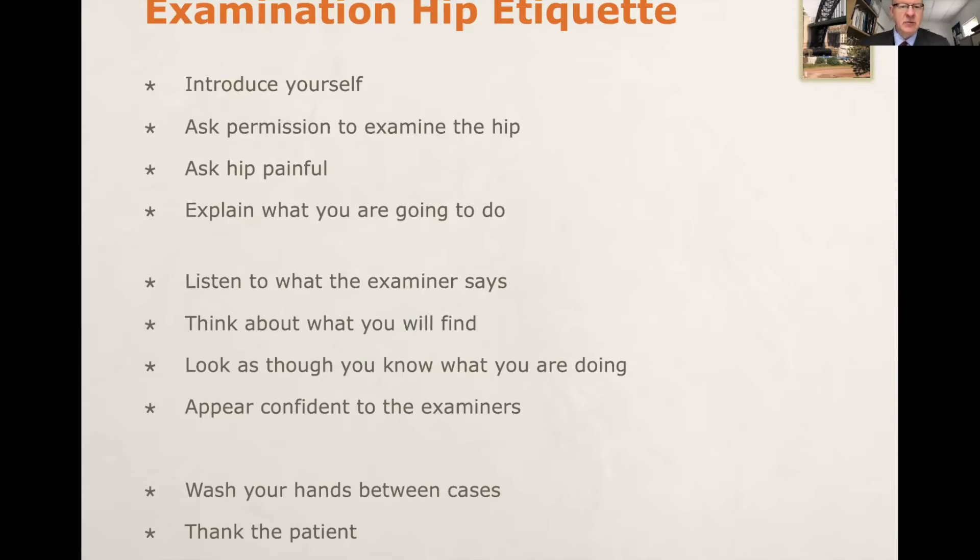At the beginning of the examination, you may be very nervous and anxious, but it's important to take a few seconds to calm down and stay focused. Remember to listen to what the examiner says, think about what you will find, look as though you know what you're doing and that you've examined the hip before. Appear confident to the examiners. At the end, don't forget to thank the patient and wash your hands between cases. Good hygiene is vital. This is all exam etiquette and you should all know these rules, but it's very easy to forget them in the hurry to come up with a diagnosis. If you don't follow these rules, you make it very easy for the examiners to fail you.